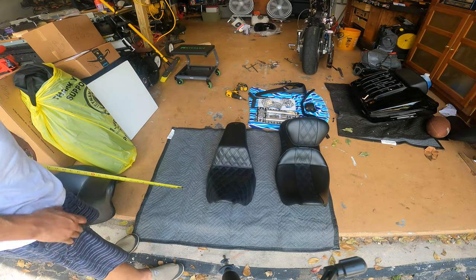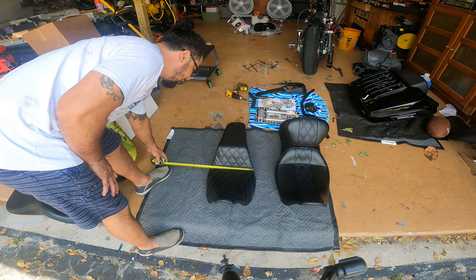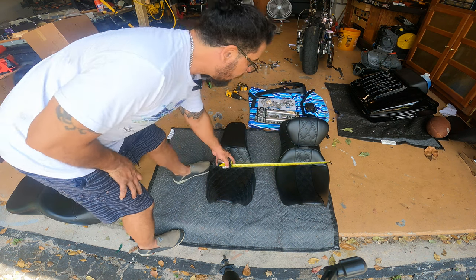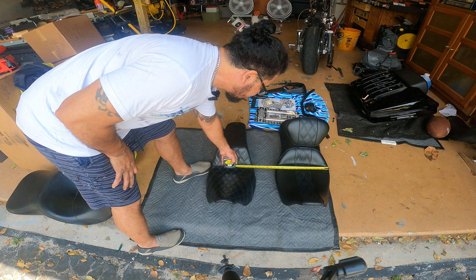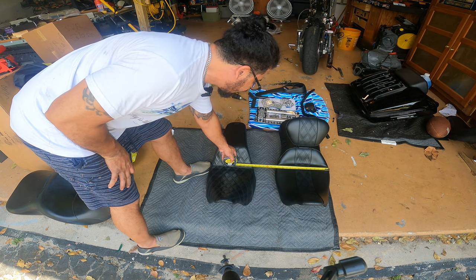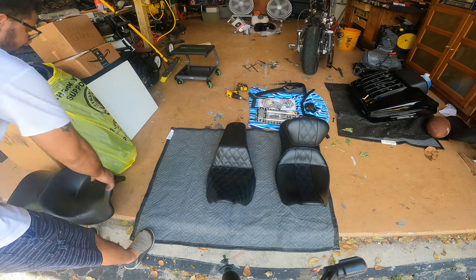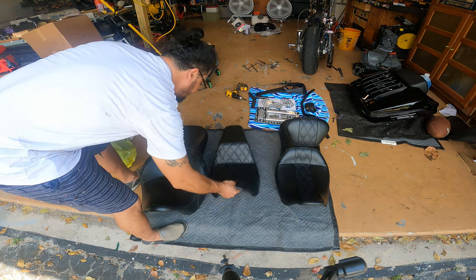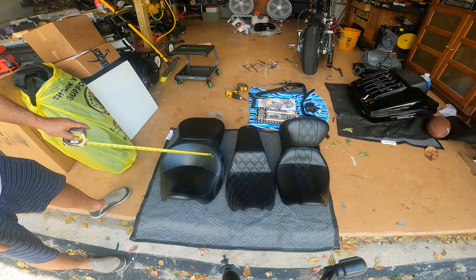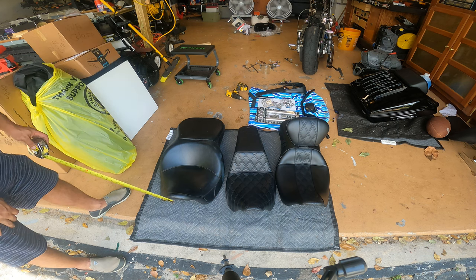You can certainly find all this information online, but just for point of reference: the Saddleman looks like about 11.5 inches wide, whereas the LaPera looks like maybe 13.75 inches, somewhere in that neighborhood. And if we go down to the hammock, it's even wider — I'd probably say close to 17 inches.